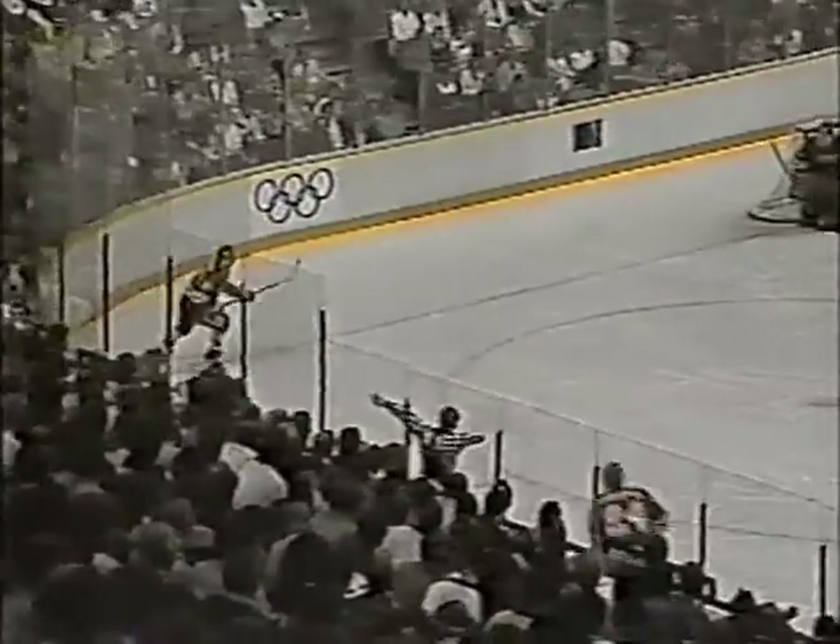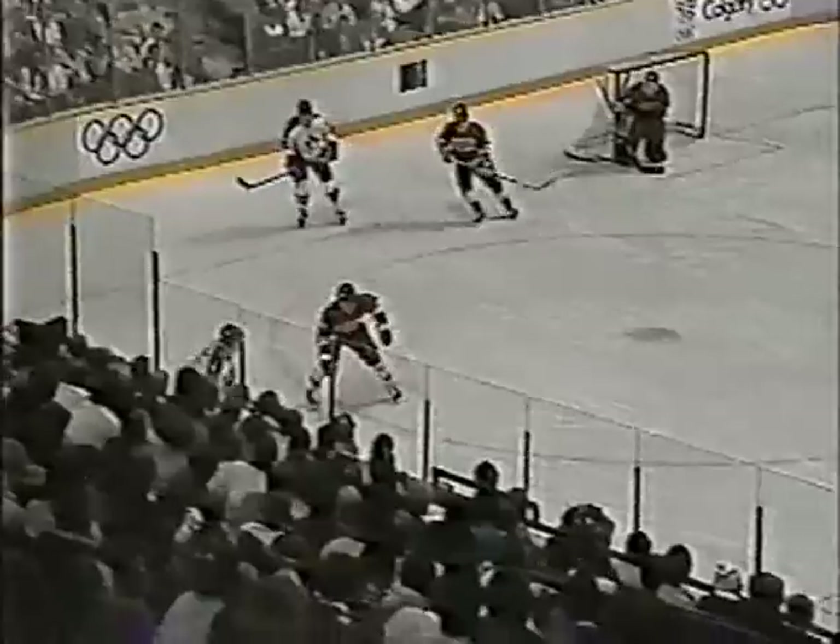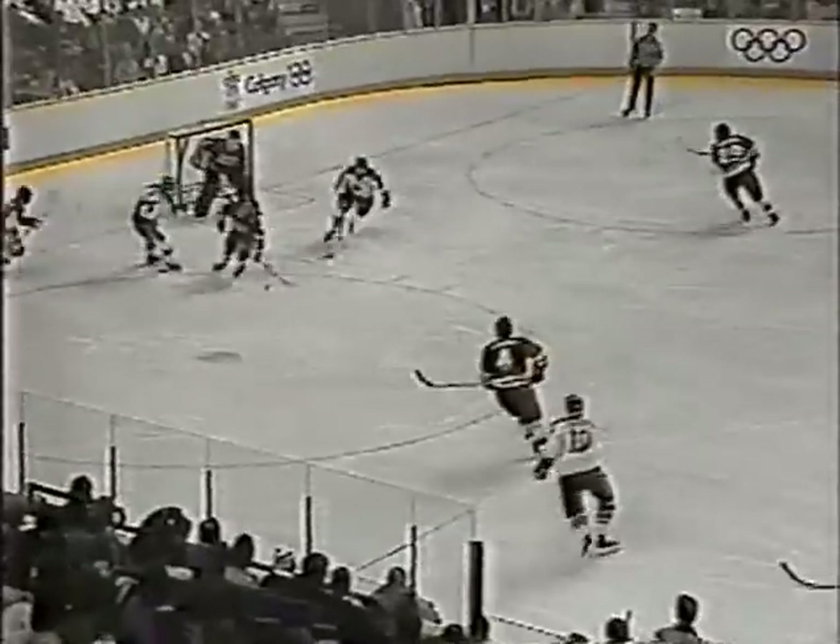I'll give hockey fans a tip: remember that name Mogilny for future international games. This is the youngster, and that's the second goal of this tournament. Lomach assisting. Eight minutes the time. Gives the Soviets a 3-0 lead.